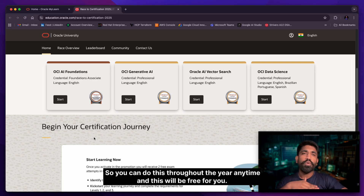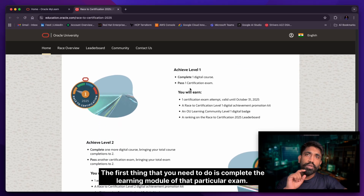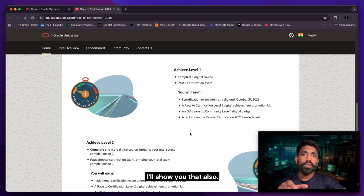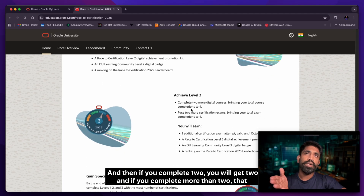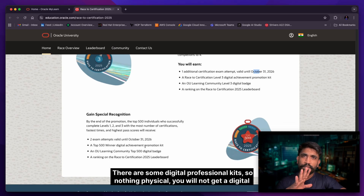To take the exam for free, the first thing you need to do is complete the learning module for that particular exam. Once you complete the learning module, the option to take the exam will be enabled for you. If you complete two certifications, you get two badges. If you complete all four, you get an additional voucher valid through October 31st, 2026.